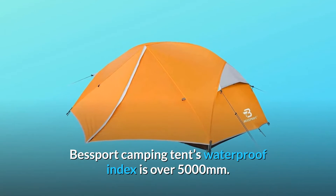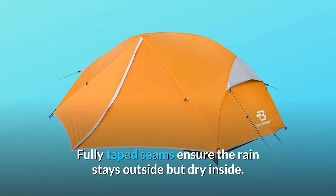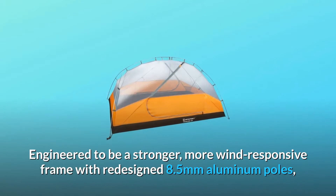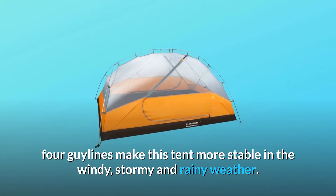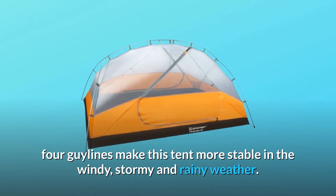Besport Camping Tent's waterproof index is over 5,000 mm. Fully taped seams ensure the rain stays outside but dry inside. Engineered to be a stronger, more wind-responsive frame with redesigned 8.5 mm aluminum poles, four guylines make this tent more stable in windy, stormy and rainy weather.